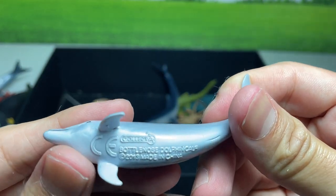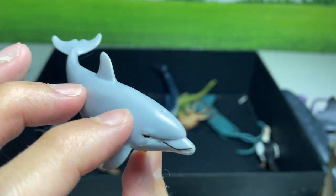A dolphin — a bottlenose dolphin calf, which means it is very young.